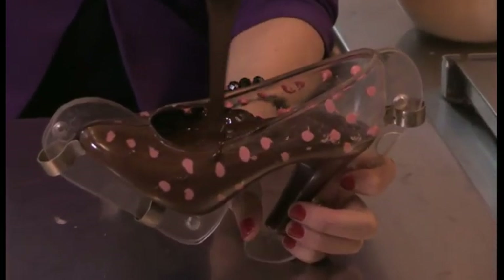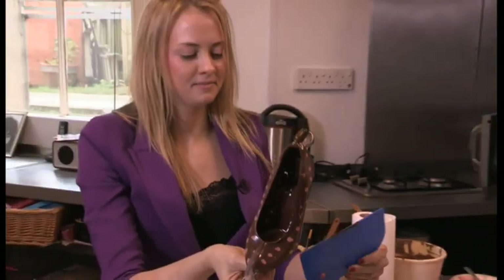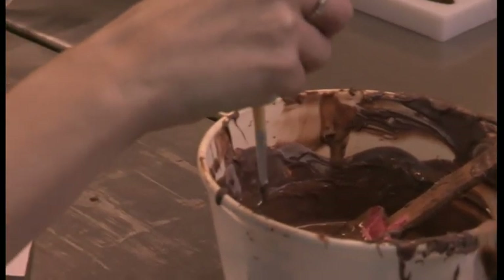You can even take part in chocolate workshops, designing your own shoe and painting your very own chocolate portrait.